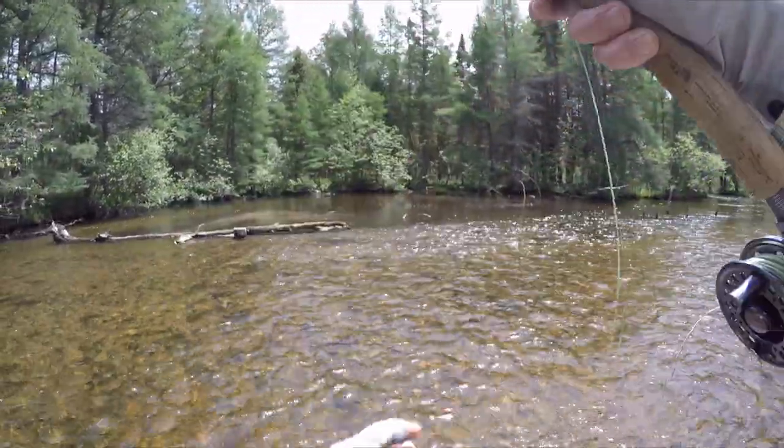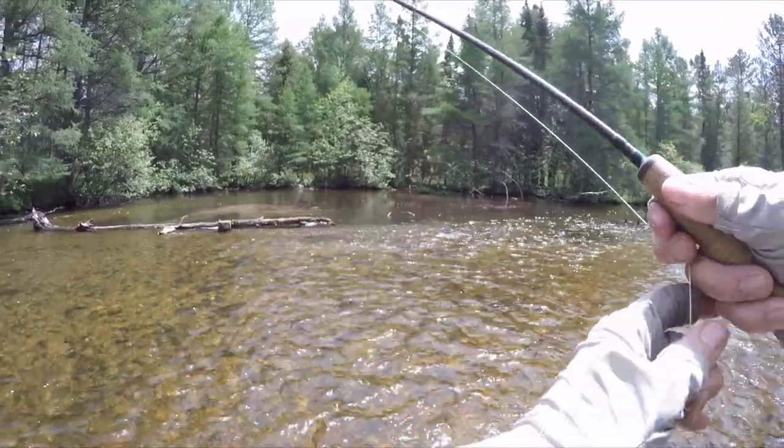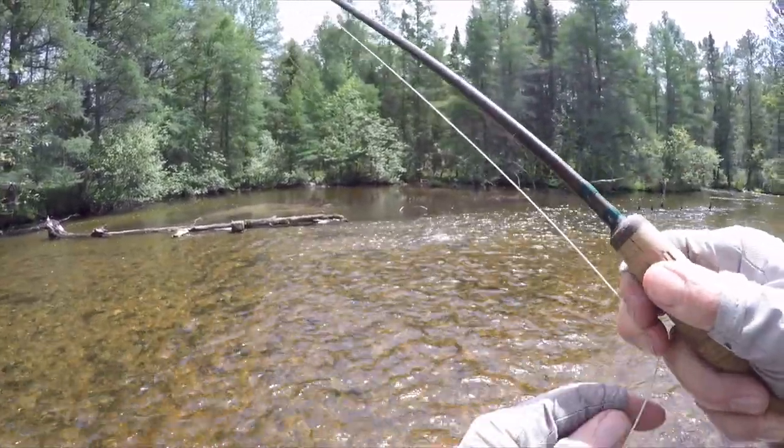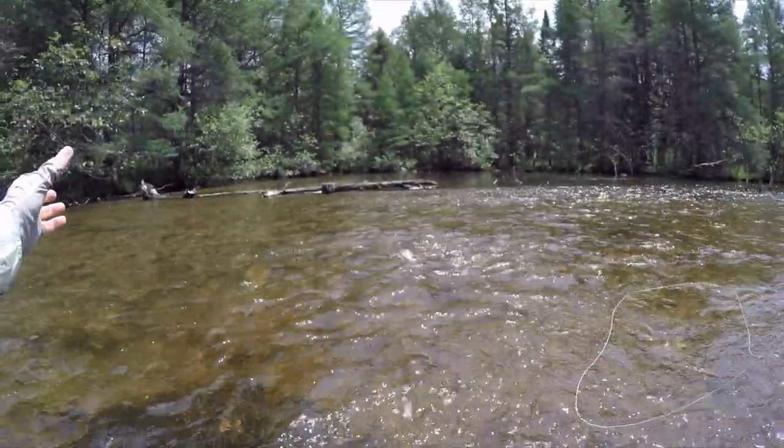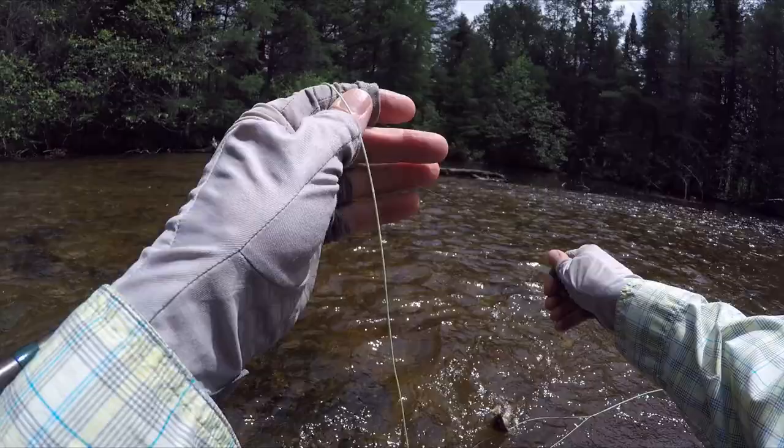There we go. Picture perfect — that's what we like to see. Take that stimulator and bring it at that transition from the shallow to the deep.